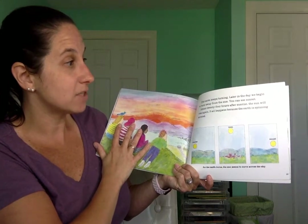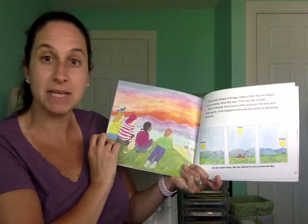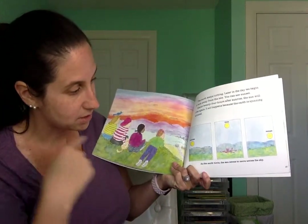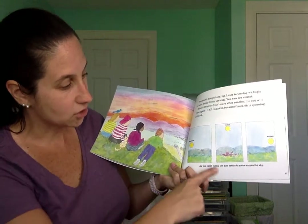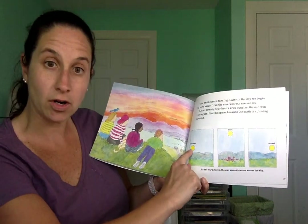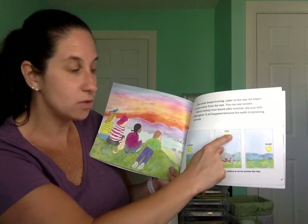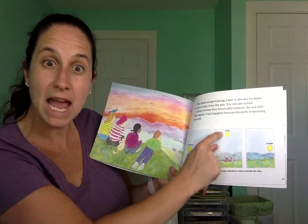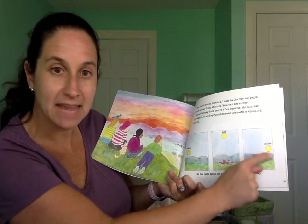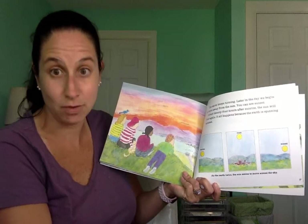About 24 hours after sunrise, the sun will rise again. It all happens because the Earth is spinning round and round. As the Earth turns, the sun seems to move across the sky. Early in the morning at sunrise, it's down low. Then at noontime — about lunchtime — it's way up high in the sky. Then it starts to go down, and that's sunset. But really, the Earth is moving.